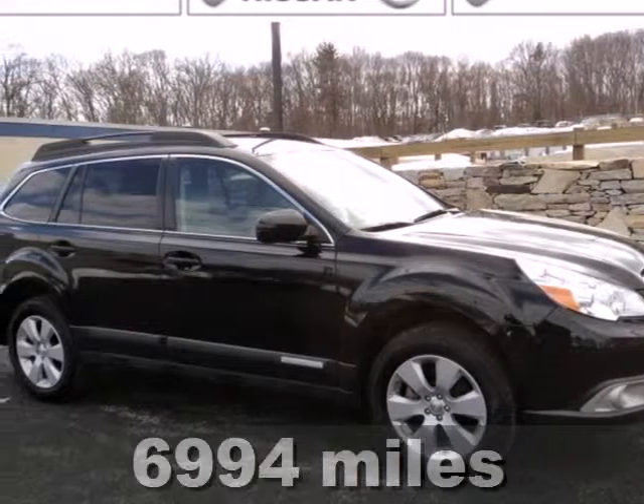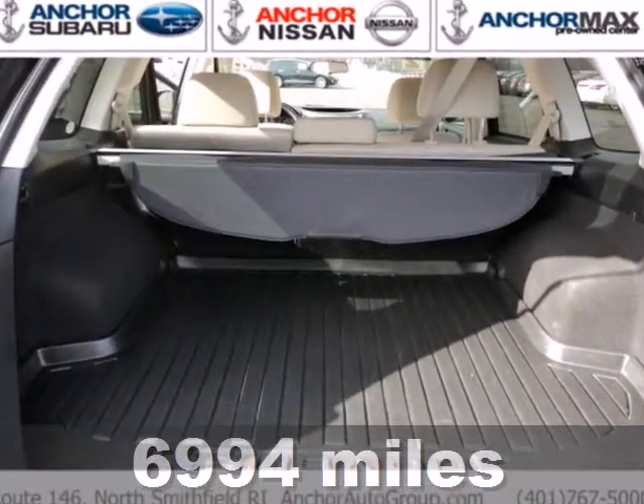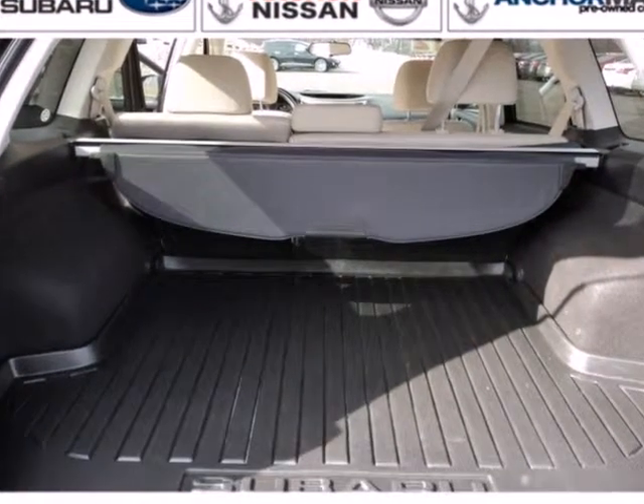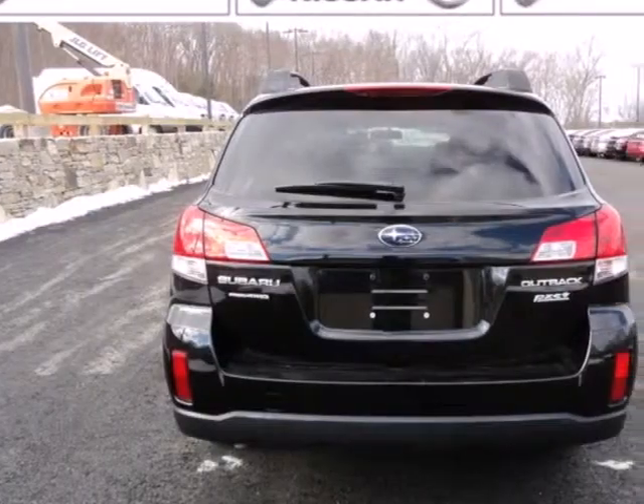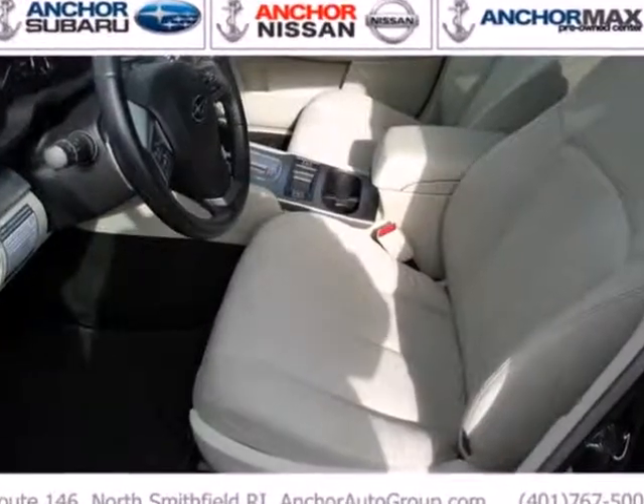Here's the 2012 Subaru Outback. This sport wagon is loaded with standard state-of-the-art features, including cruise control, air conditioning, a rear spoiler, as well as the safety of multiple airbags, stability and traction control, and anti-lock brakes.